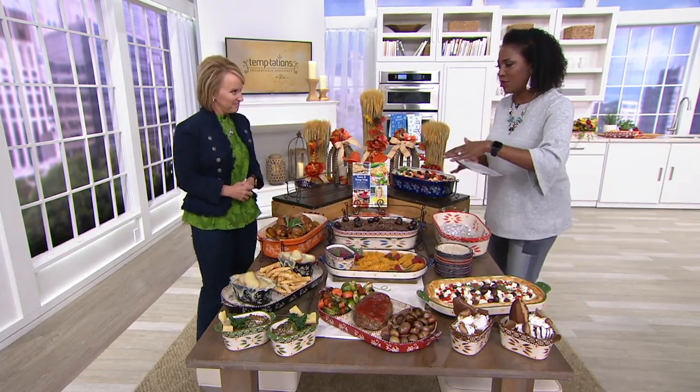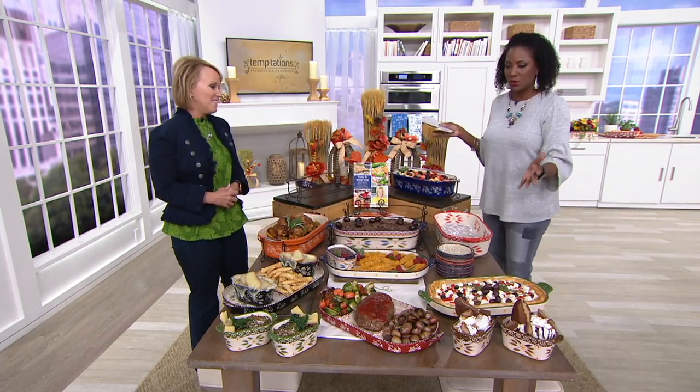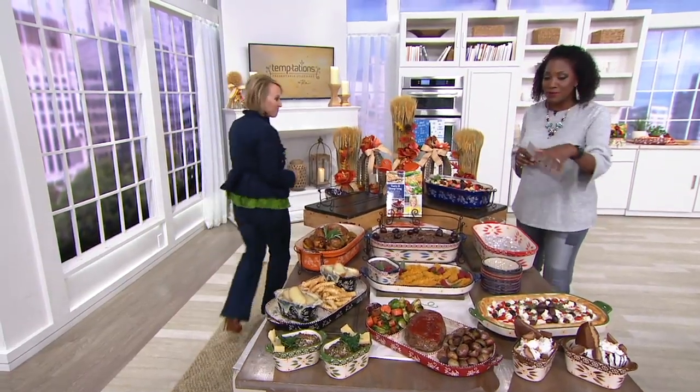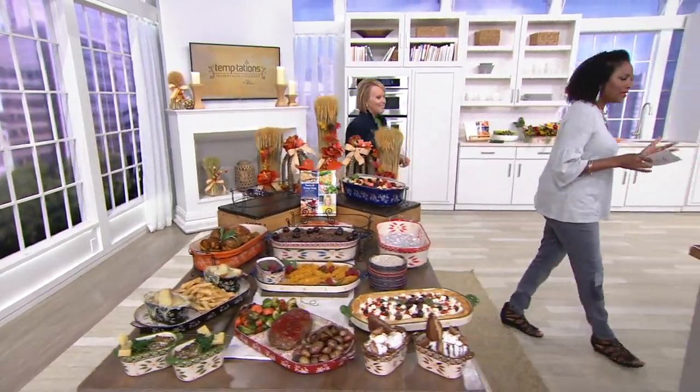Prepping, baking, and serving — a gorgeous assortment specifically designed for us and all new today.